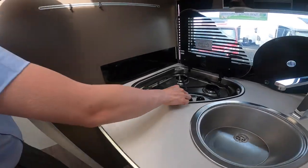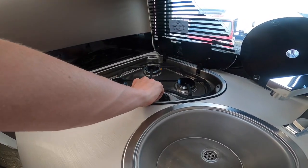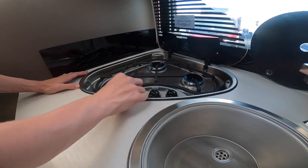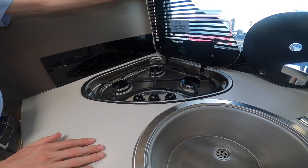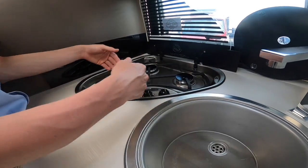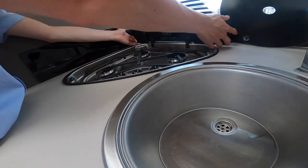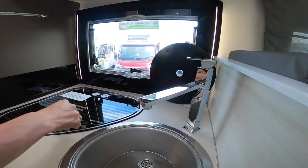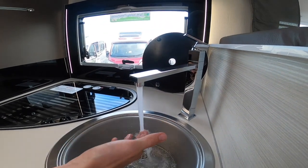In the kitchen area you've got three gas rings. Once you've had them on, allow them to cool before putting the glass lid down. You do have your splashback covers which you can put up to stop the window surround being splashed when you're cooking.